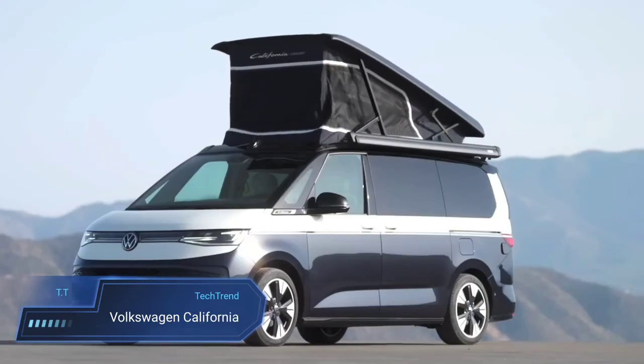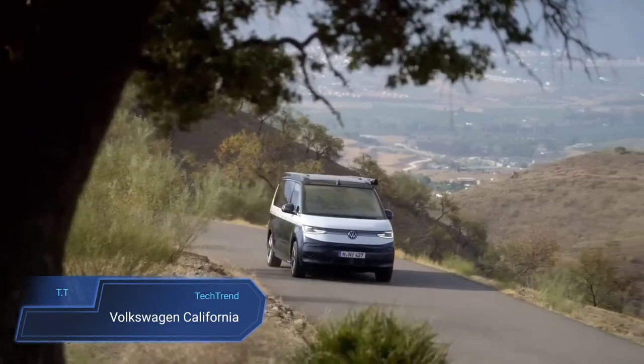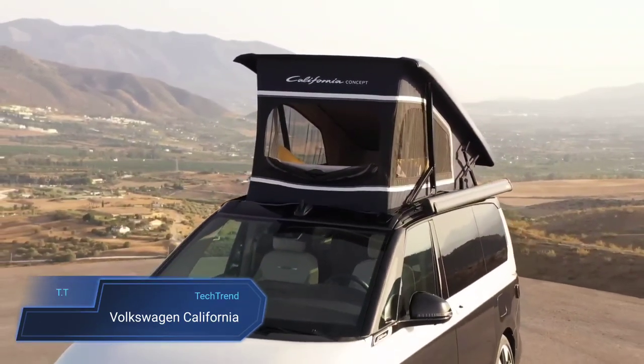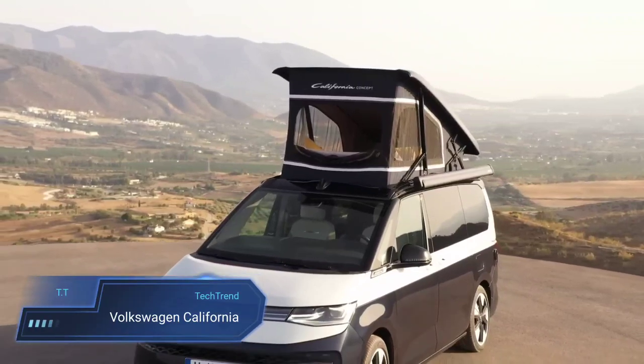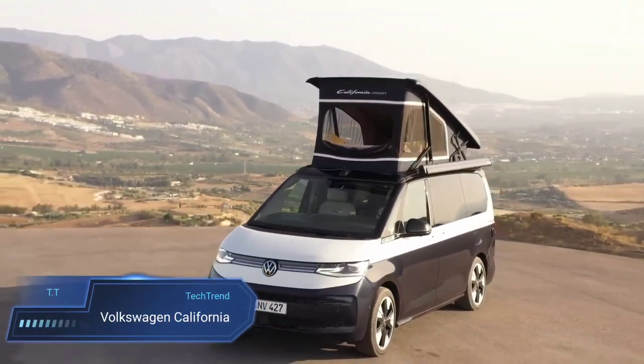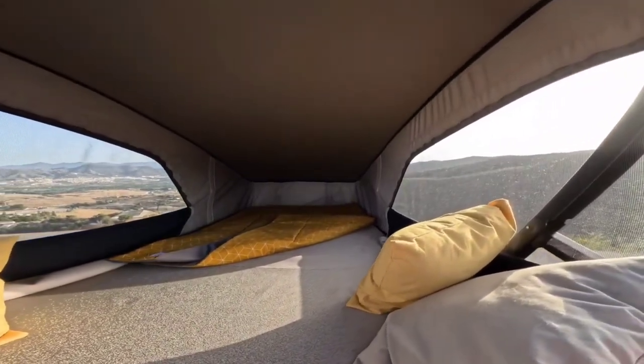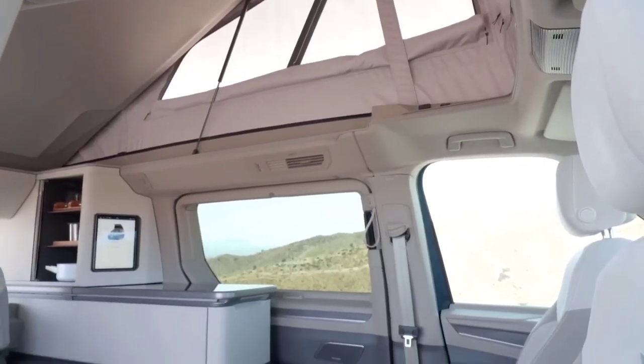Volkswagen California. The Volkswagen California stands as a versatile and cozy camper van, built upon the reliable Volkswagen Transporter. With a pop-up roof providing sleeping space for two and a fold-out rear bench accommodating an additional two, it offers a comfortable retreat for camping enthusiasts. The practical kitchenette,